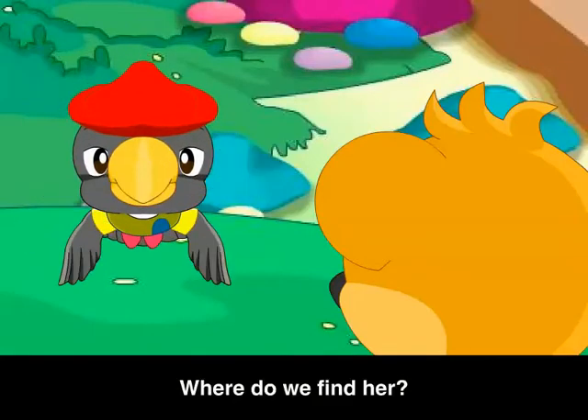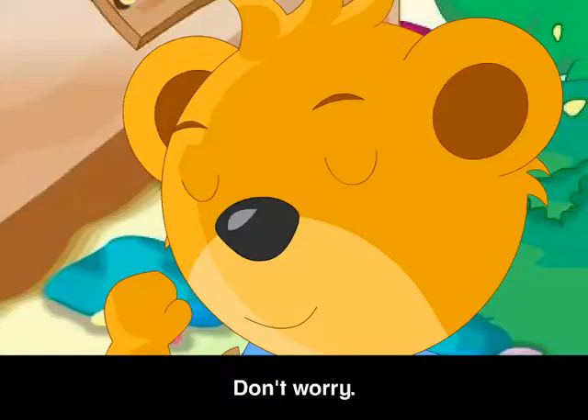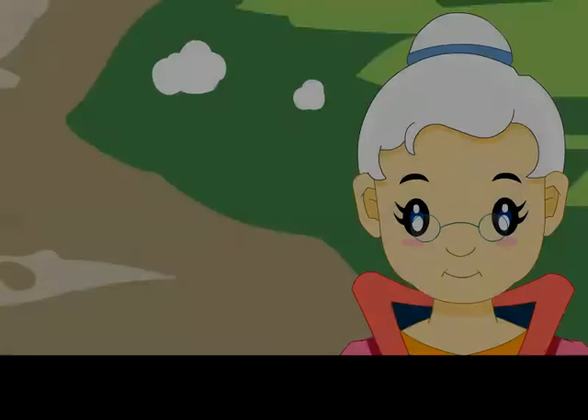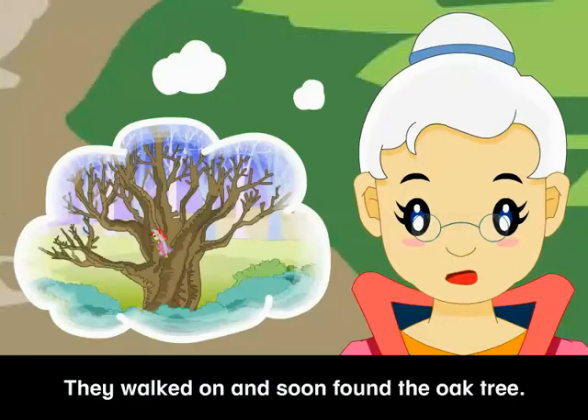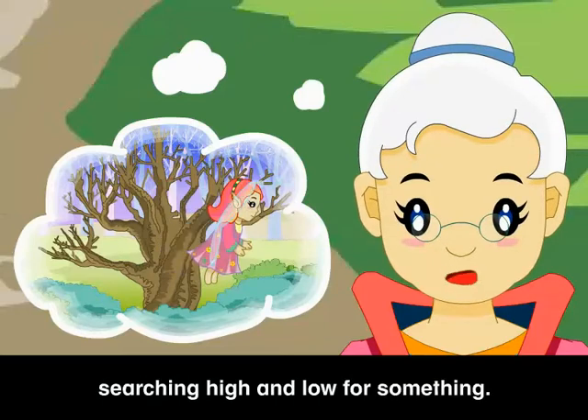Where do we find her? Candy and Marshmallow Land is so huge. Don't worry, we'll ask someone. Come on, let's not waste time. They walked on and soon found the oak tree, and there was the color fairy, searching high and low for something.